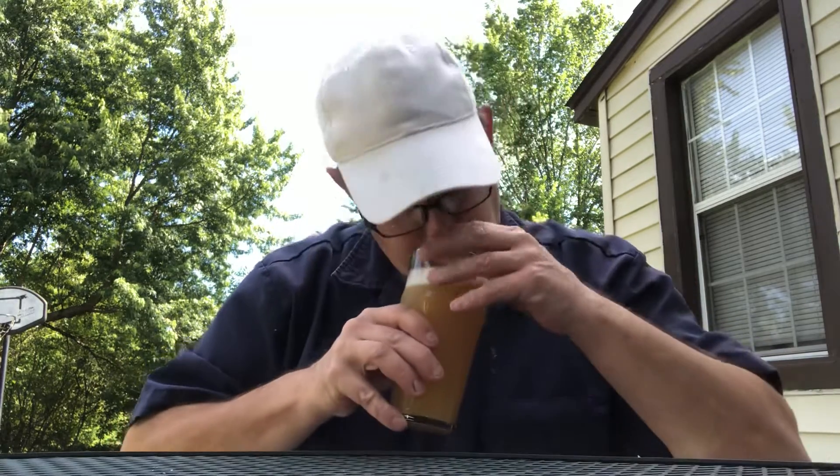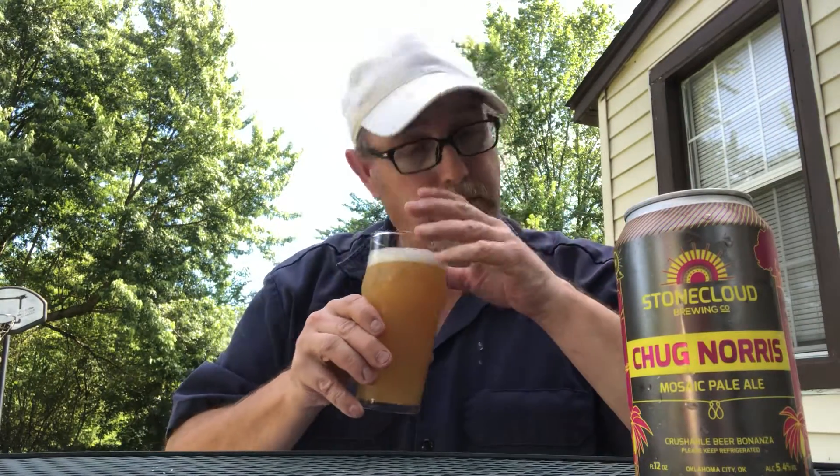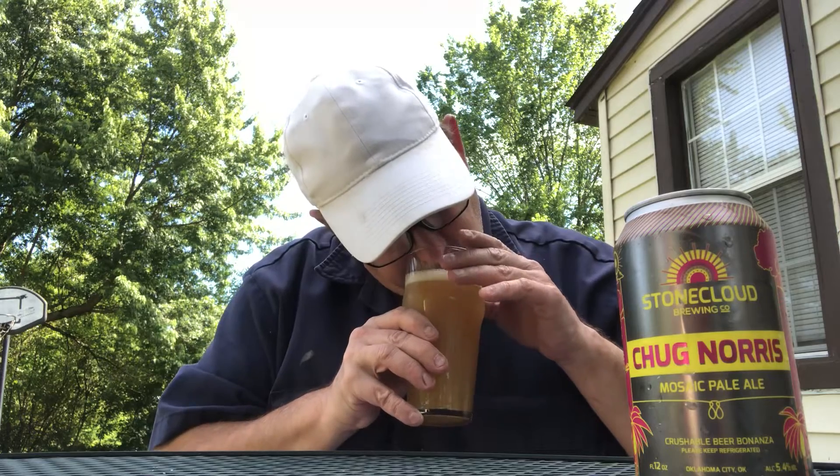The head is off-white a little bit. Man, that smells really, really good. I guess it's mosaic hops because it says Mosaic Pale Ale, so I'm just going to assume that. Citrus. Some grapefruit. Bitter kind of aroma. There's a little sweetness coming out of it too.